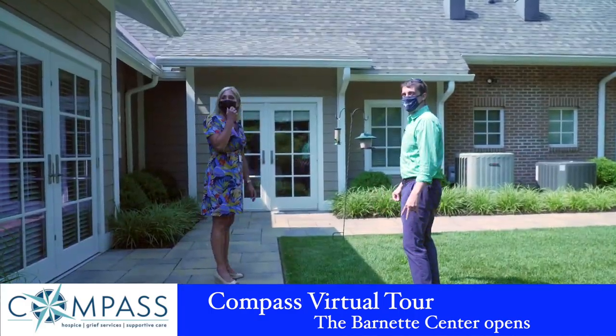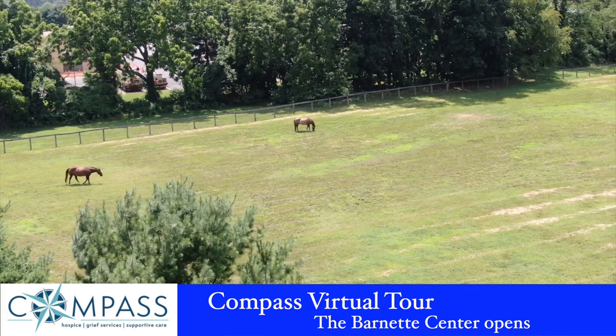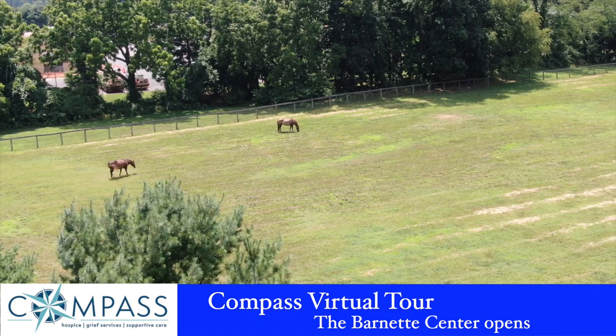We can go ahead and take you around to the back garden. A really nice thing is that a lot of patients love looking out at the horse farm that's right out these doors — so those are the coveted rooms right now.